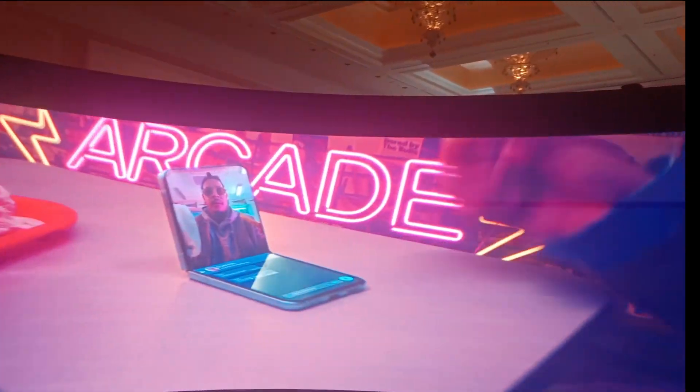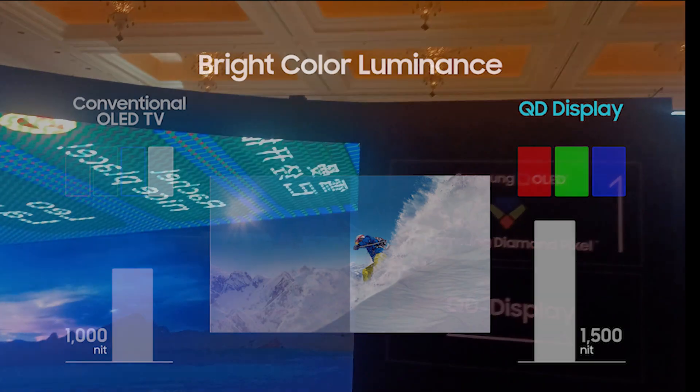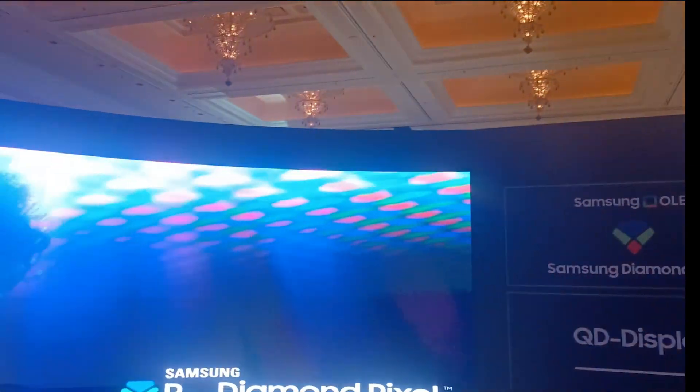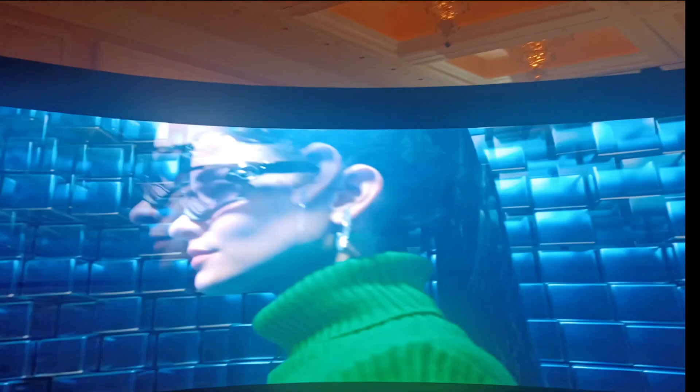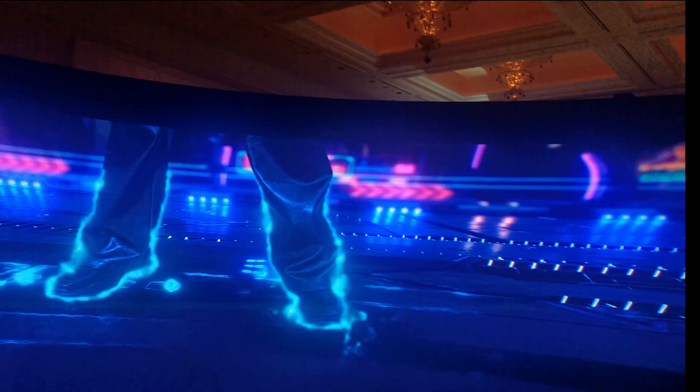We saw some nice demos of image quality. They have good brightness up to around 1,000 nits at a 10% window, which is equivalent to some of the new OLED displays being shown here at CES. Black levels were also very good, so the contrast was particularly noticeable.